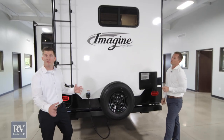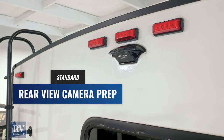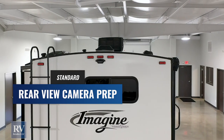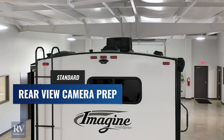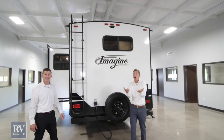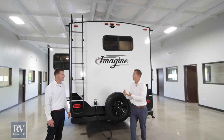This unit is prepped for a backup camera. All you have to do is plug it in and this unit is ready to go. Other brands don't even give you that option at this price point, or you have to hardwire it in yourself, which is labor intensive and costs hundreds of dollars — but it's included on the Imagine.